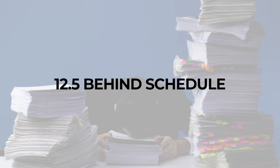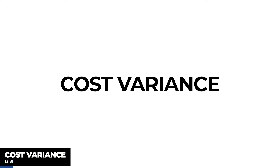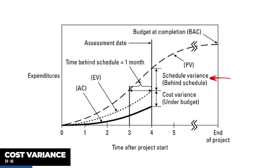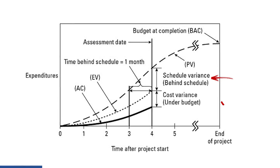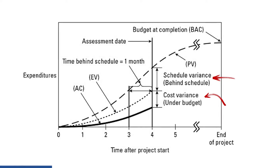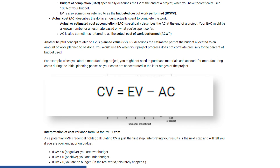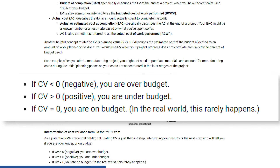Another factor we need to consider is cost variance. While schedule variance tells us how much ahead or behind schedule a project is, cost variance tells us whether the project cost is on budget. Cost variance calculates the difference between earned value and actual cost. If cost variance equals 0, the project is on budget. A positive variance means under budget, and a negative number means over budget.